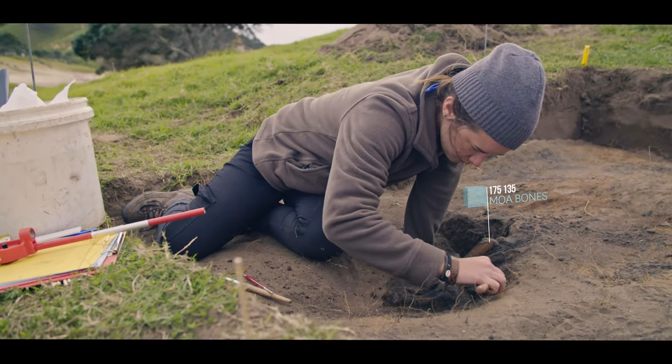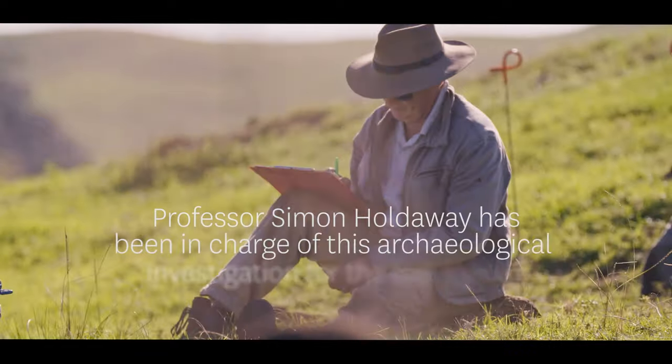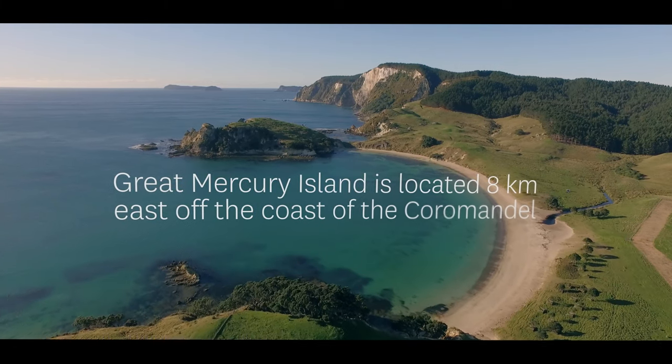What we're looking at here is possibly some moa bone. It's quite old — about 600 years ago — so it's a pretty exciting find. You can imagine people drawing up their large waka, needing a place to beach it, and this is a perfect place.